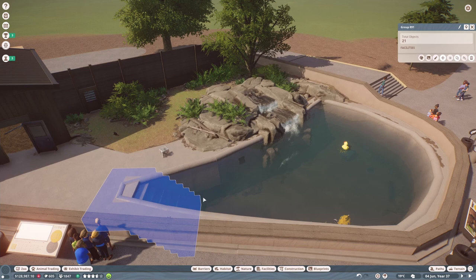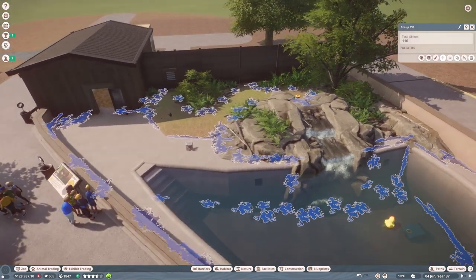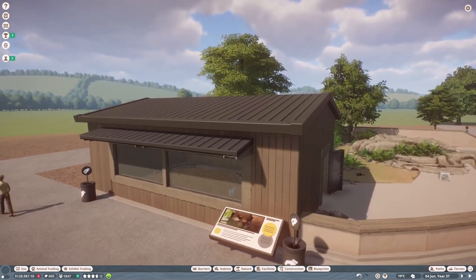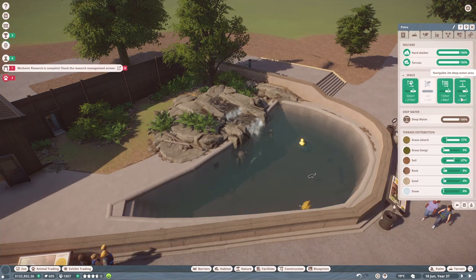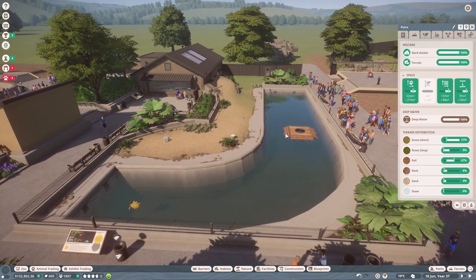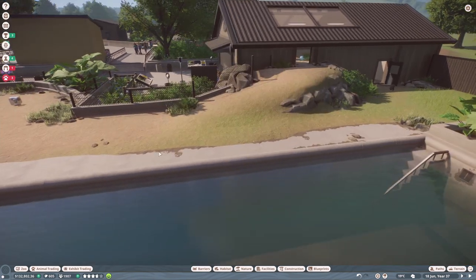This is the Asian small-clawed otter enclosure. Off camera I added steps so keepers can access the bottom of the pool to clean it — it's actually quite deep. I added dirt pieces like I did for the capybara habitat, which makes it more realistic. This is their indoor section, which is pretty plain at the minute. In terms of water access, they have quite a lot — 233 meter squares, which is plenty of deep water for six otters.